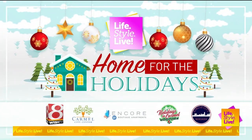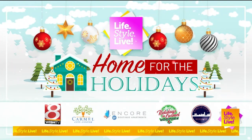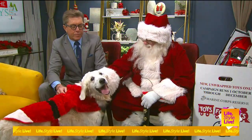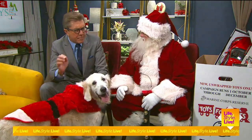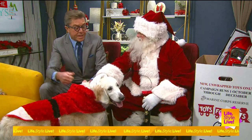Friend Bill just joined the party here in the Lifestyle Live studios and Santa has been here for a while. Santa, you've got a big month here in Carmel, among other places, with all kinds of Santa tours.